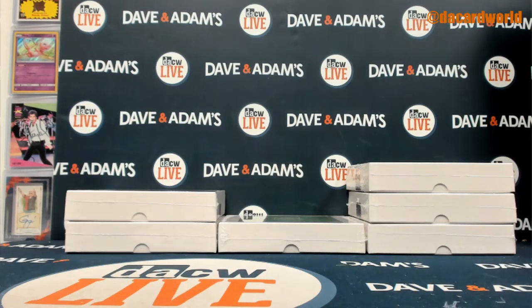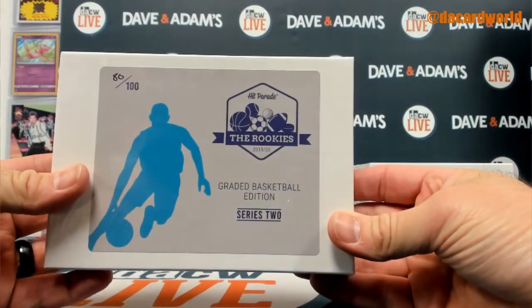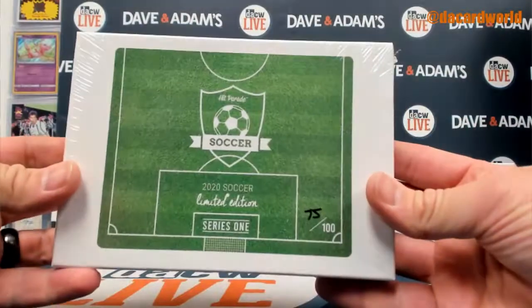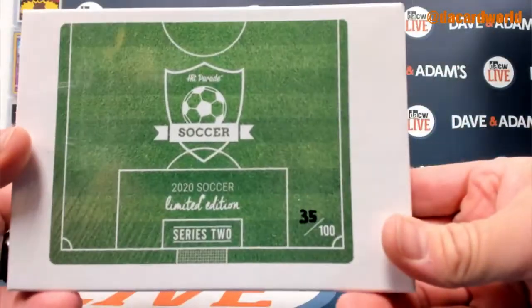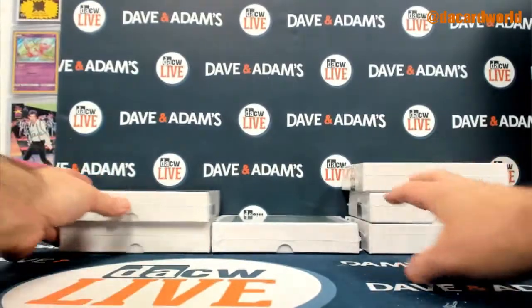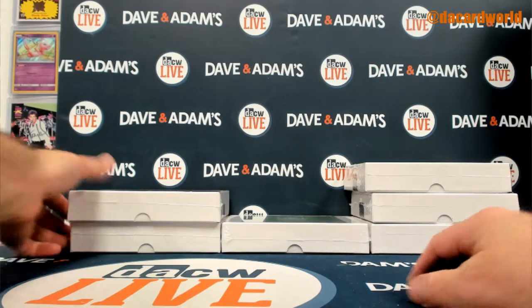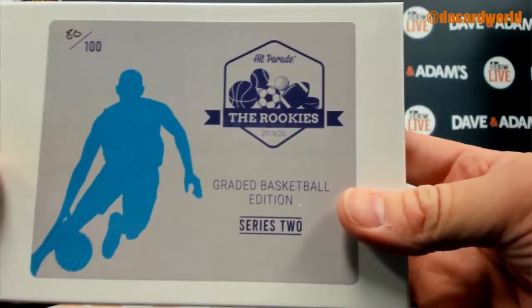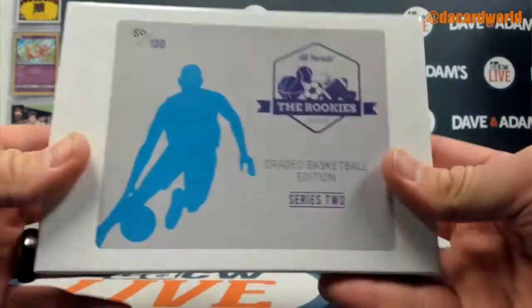We've got three different products here: the graded basketball series 2, one series 1 of the limited, and three of the series 2 limited box basketball and soccer. This is officially the 1920 Hit Parade the Rookies Graded Basketball Edition Series 2 — a lot of words in that title. We'll start with box 80.